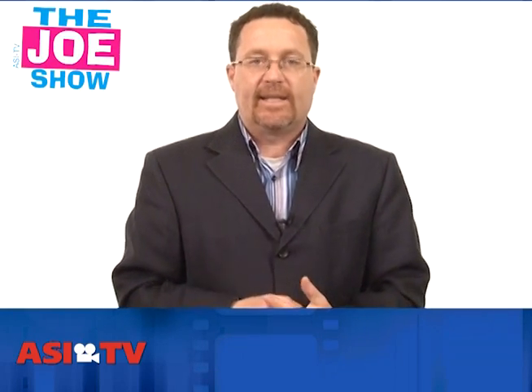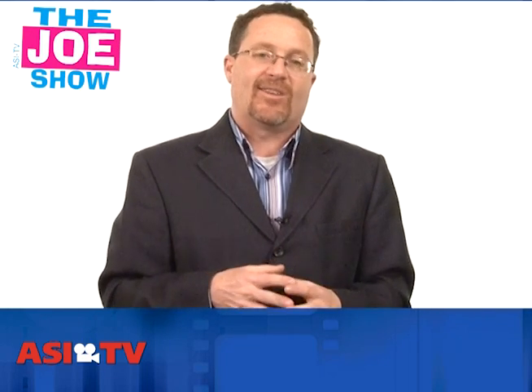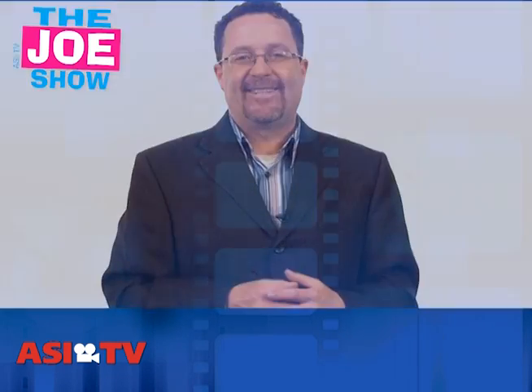Those are all the products we had today on the Desk Accessory Joe Show. If you need any more information on anything you saw here, or if you need help with your upcoming campaigns and promotions, please don't forget to contact your distributor partner and they'll be so happy to help you. Thanks a lot for watching — we'll see you on Thursday. This is ASI TV.